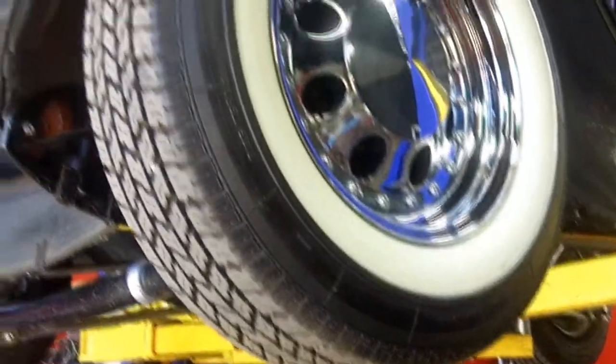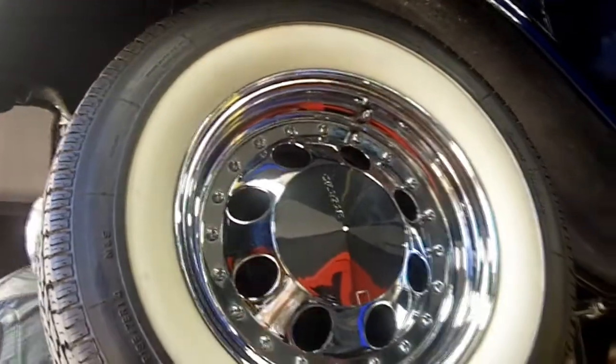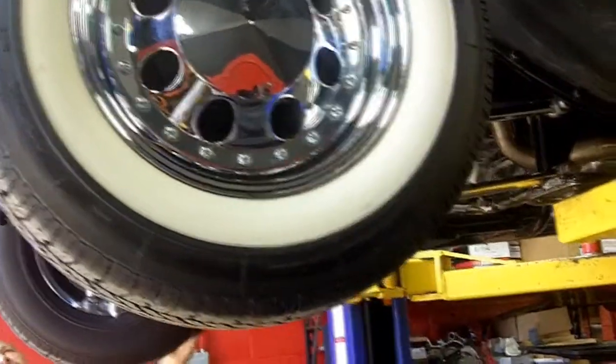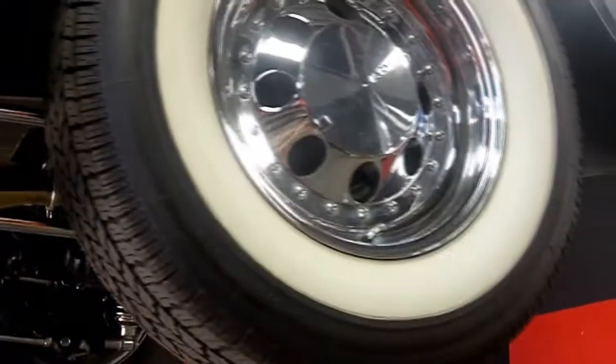While we've got it up, let's take a look at these Cragers real quick. Some beautiful Crager rims — got these wide whites on it. These are Cokers up front, 195-75-14s. Out back again Cokers, these are 225-70-15s.